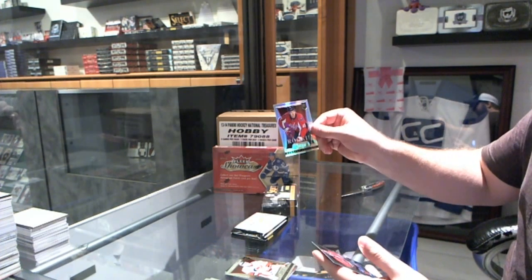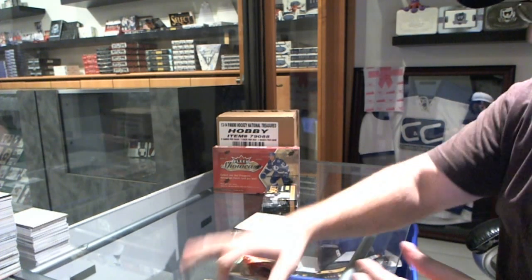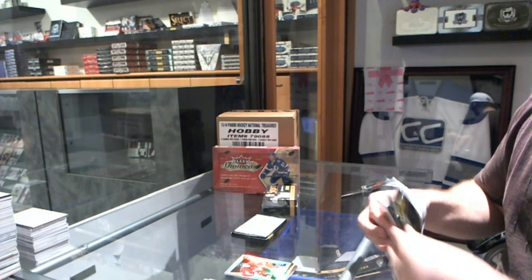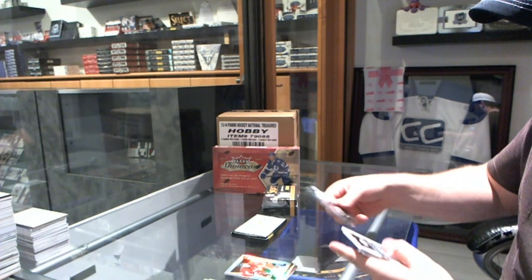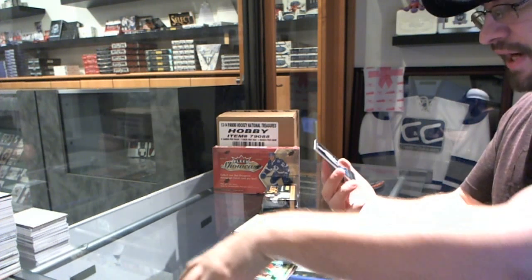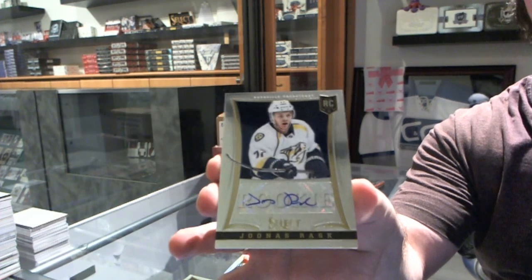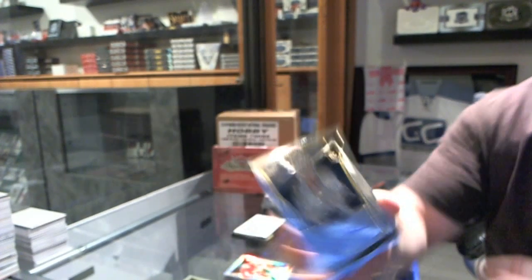We've got a Cameron Schilling Prism Select Base rookie. We've got number 399, a rookie autograph of Junis Rusk.